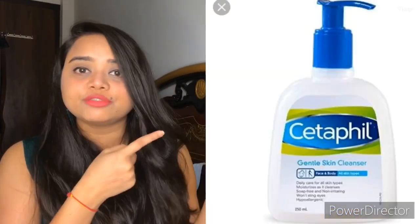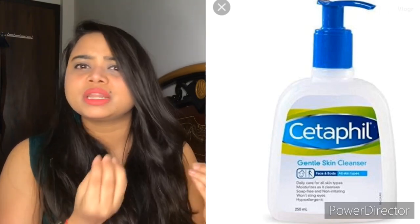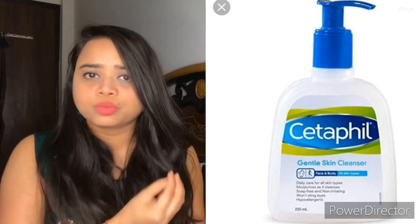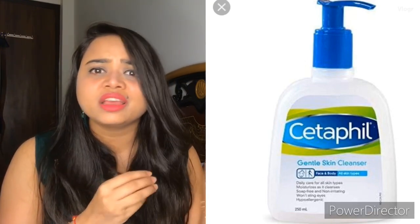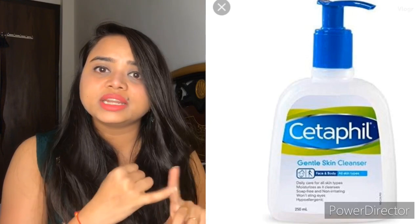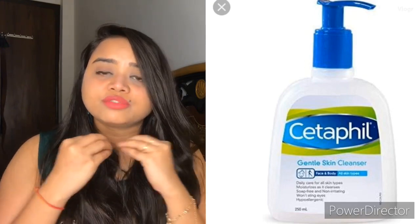The third face wash is Cetaphil Gentle Face Cleanser. The previous face washes were 150 rupees, but this one is 500 rupees. This is a US-based company. It is fragrance-free and will moisturize your skin. It is dermatologist tested and clinically tested. This is one of the best face washes for dry skin.